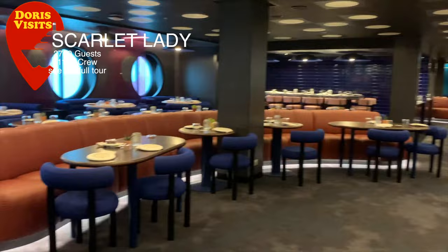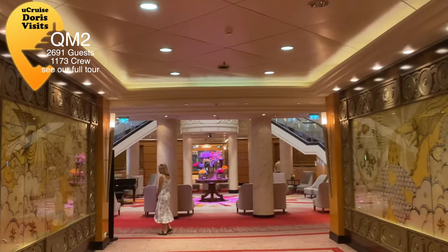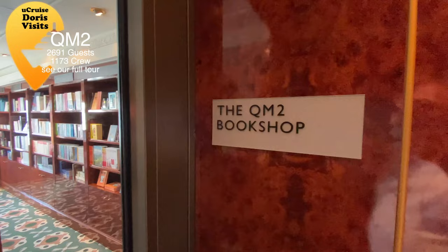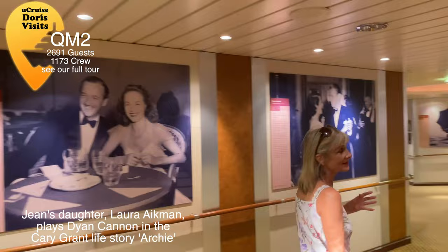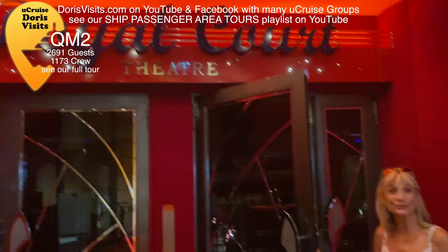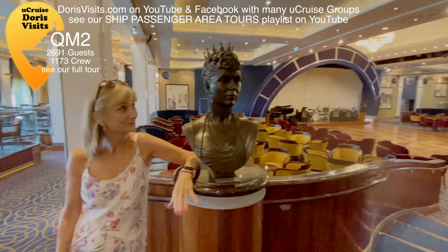The Queen Mary 2 accommodates 2,691 guests and has 1,173 crew. This is a very classy ship and is actually the only liner still at sea. She has an amazing library, and whilst she is steeped in old Hollywood glamour, she is one of the most diverse ships you will sail on. Deck 3 is the entertainment deck — there are old Hollywood glamour photographs on the wall. The Illuminations theatre has shows about the solar system, guest lectures, and movies. The Royal Court is the main theatre where we saw a Beatles tribute and a 16-piece orchestra which played along with a Cunard orchestra filmed at Abbey Road Studios.